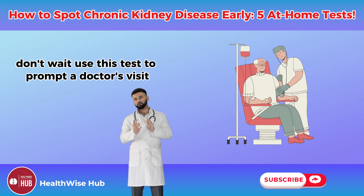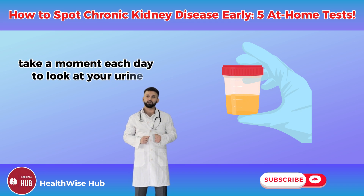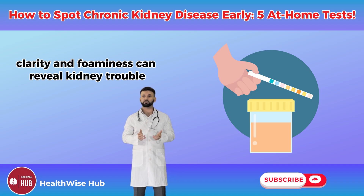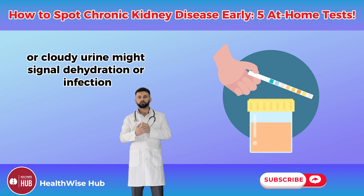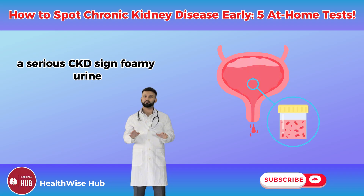Test number three: observe your urine. Take a moment each day to look at your urine — its color, clarity, and foaminess can reveal kidney trouble. Dark yellow or cloudy urine might signal dehydration or infection, while pink, red, or cola-colored urine could mean blood, which is a serious CKD sign.